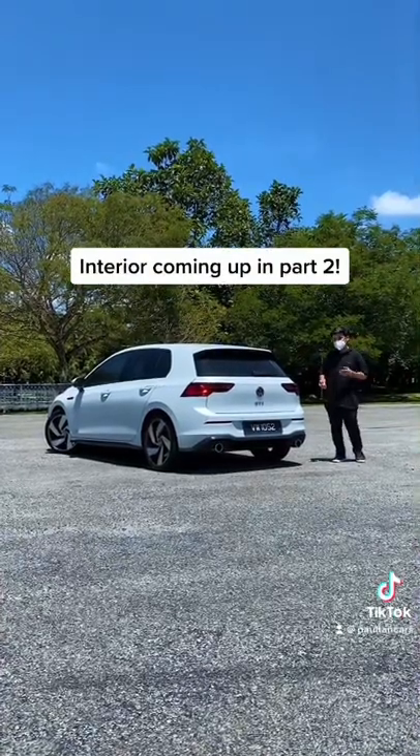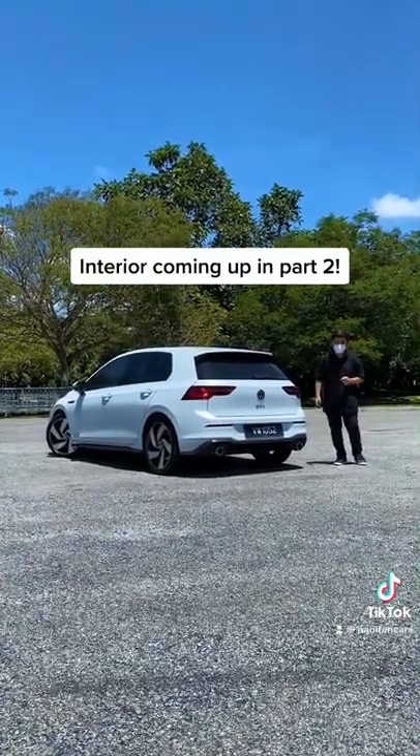So, do you like the GTI so far or would you prefer the look of its competitors? Stay tuned for part 2 to check out the interior.